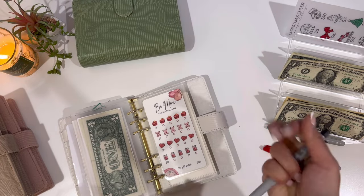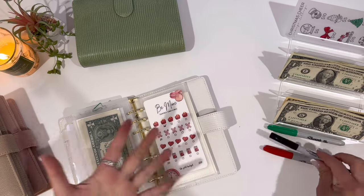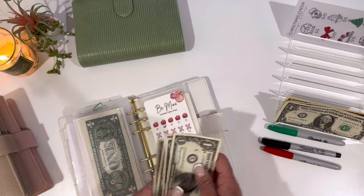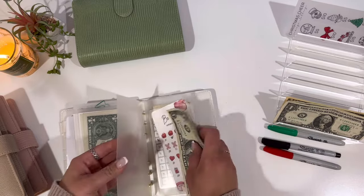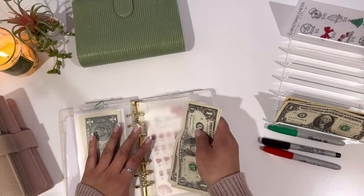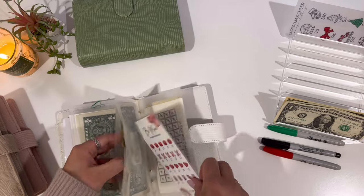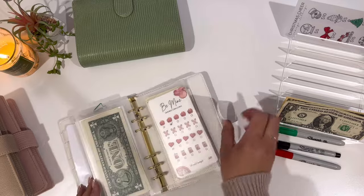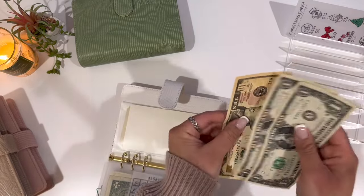I'm not going to put it towards Valentine's Day since I'm done saving for Valentine's Day — this $200 would be for something else whenever I figure that out. One, two, three, four, five for the Be Mine savings challenge. Last but not least is the dollar savings challenge, and this is going to get $12.